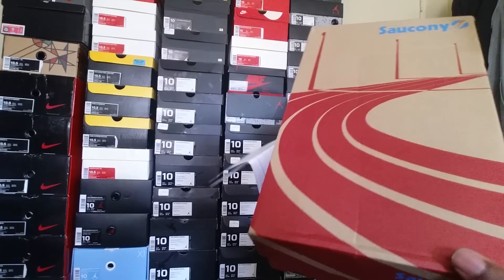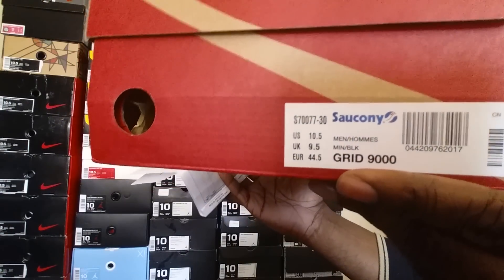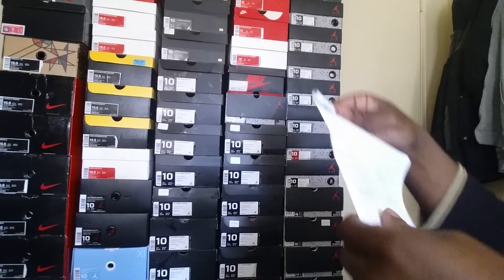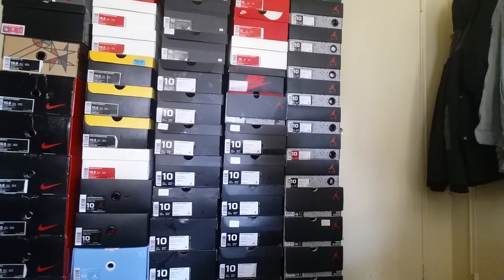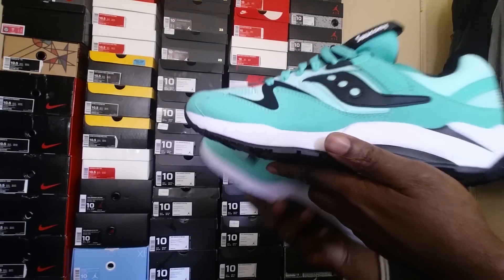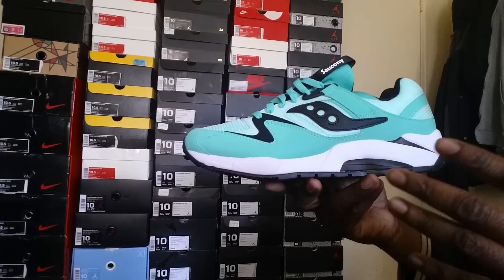Here's the second shoe — another pair of Saucony. Here's the box. I was able to pick this up over at jimmyjazz.com. It's the Grid 9000 in the mint colorway. I got these for under retail, which is really cool — 64 bucks, of course plus shipping. Jimmy Jazz always charges for shipping. This is a clean shoe; it popped up on a couple of sites and sold out really quickly.